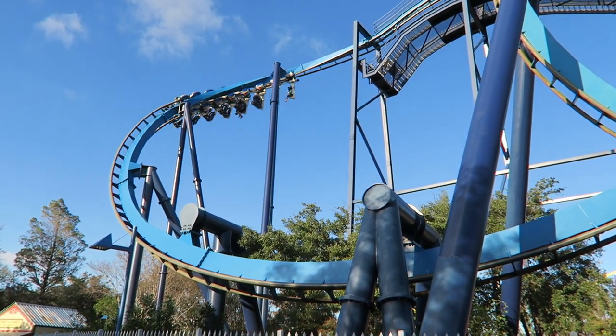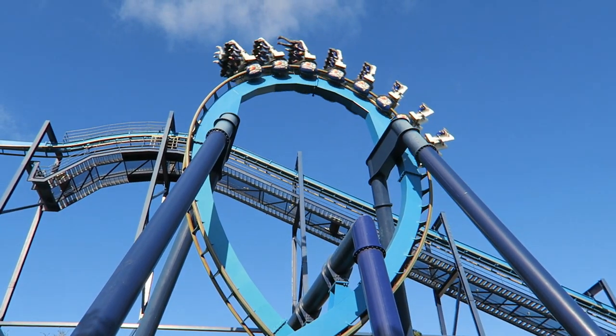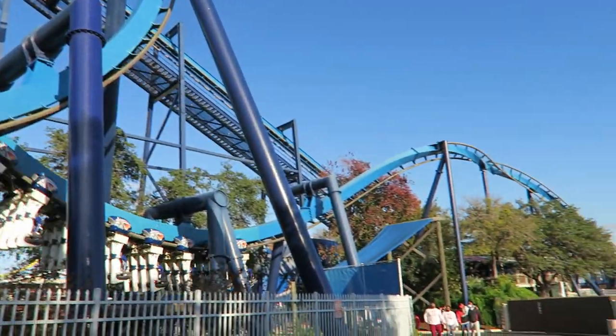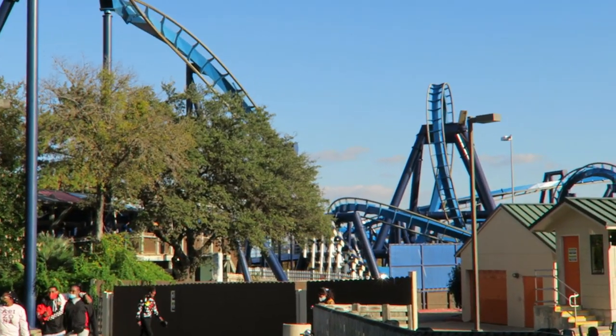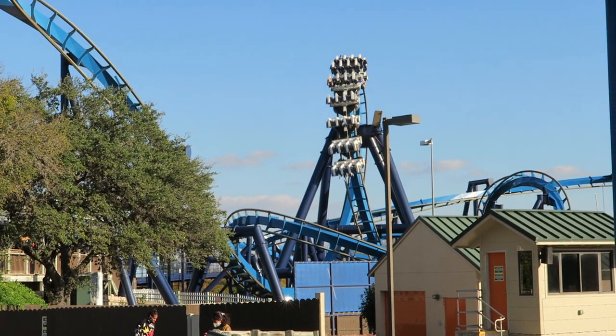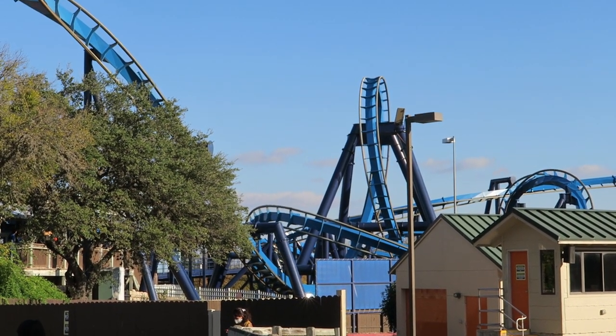Great White is a Bolliger and Mabillard inverted coaster at SeaWorld San Antonio. While this may be a common Batman the Ride coaster layout, Great White is still a very enjoyable coaster and it was also a very significant coaster for the SeaWorld chain as a whole. In fact, it may be the chain's most important roller coaster ever.